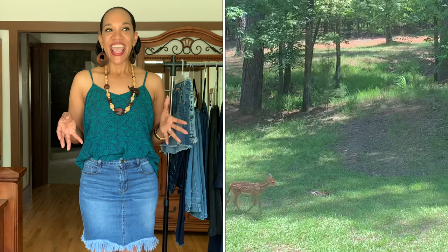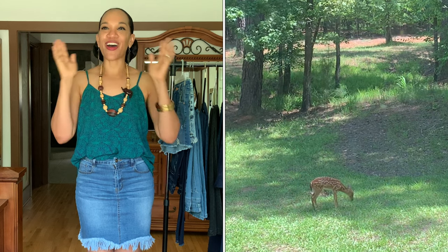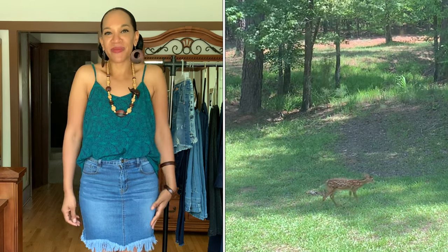Thank you guys so much for tuning in to this Lookbook Store and Greatment haul. I hope I gave you some styling ideas, and more than anything, I hope you see that Lookbook Store and Greatment offers some really stylish staple pieces for your closet. Look at the little deer — they always seem to come along when I'm filming! My name is Audrey, also known as Noble Strength. Remember to be a good steward of all that God has given you. I love you too, and I'll see you real soon with more fashion videos, inspirational devotions, and art-related videos. Bye!